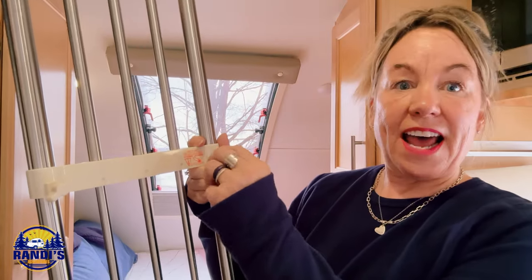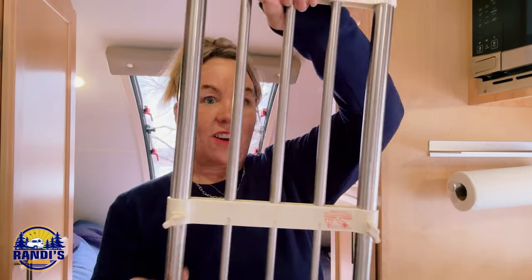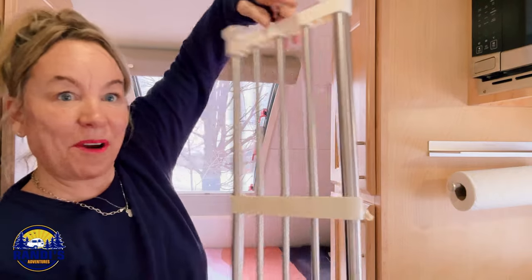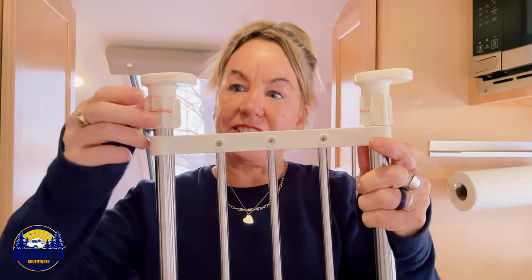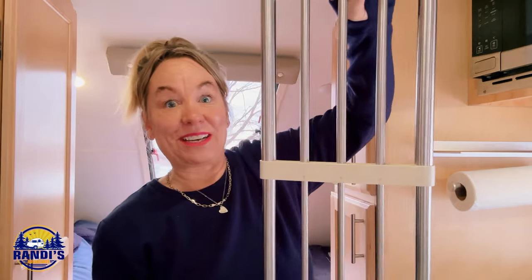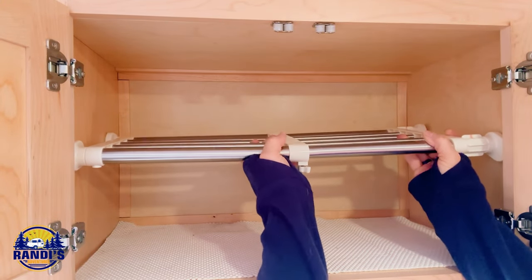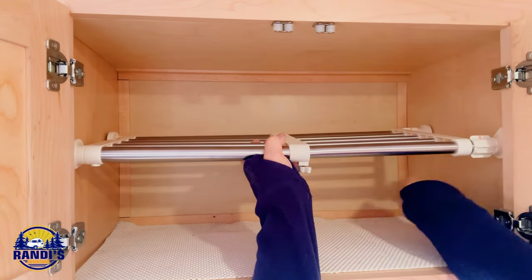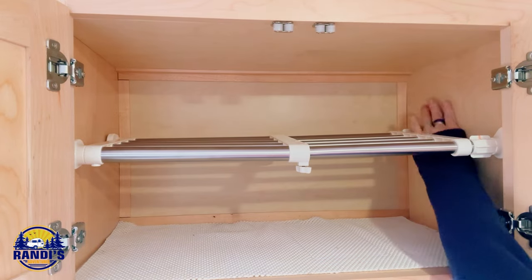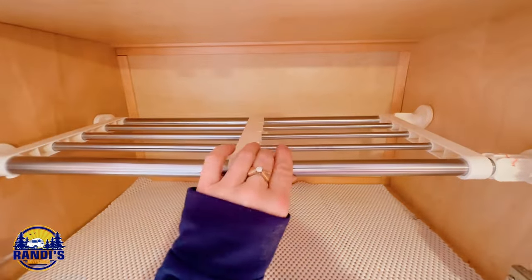Once I've got it at the desired length, I tighten up these screws. See, now you can't pull it apart. On this side are these knobs that you turn to expand the shelf and secure it tightly in place. I like that it's expandable so I can get a really snug fit. I tightened these as tight as I could get them — it feels very solid and it's not moving at all.